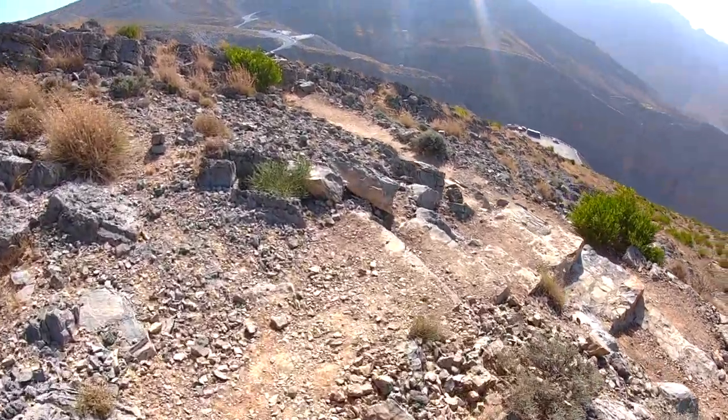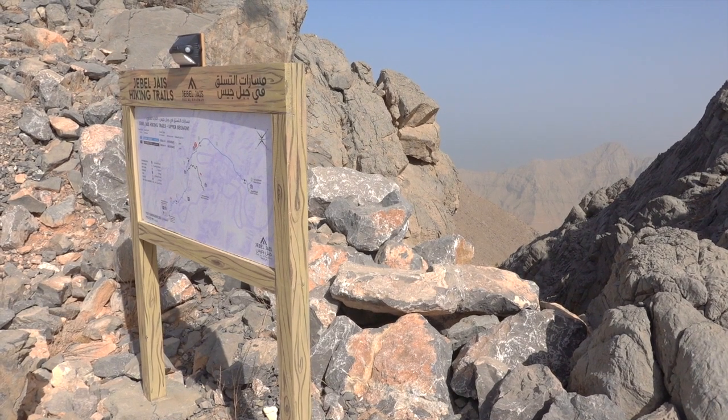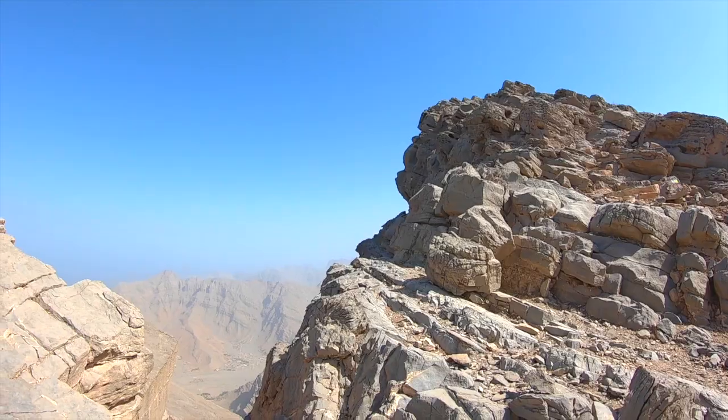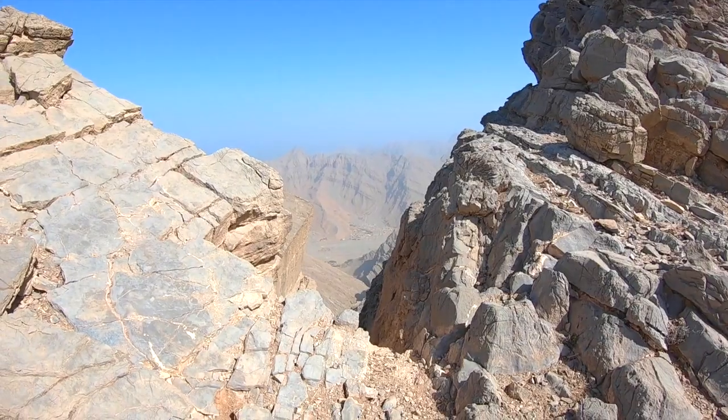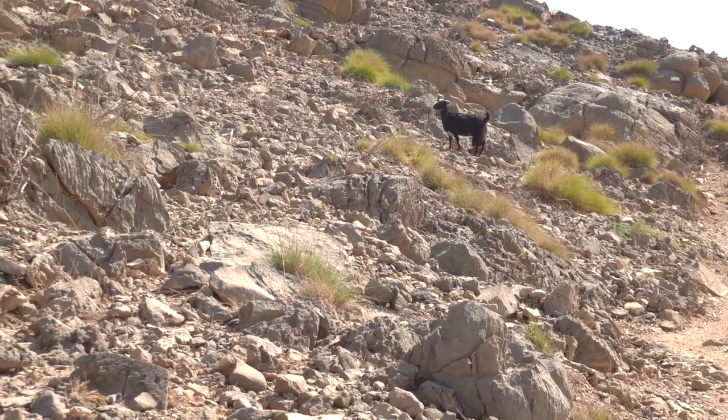From the first UAE flag to the final climb to the summit it's pretty straightforward — mostly undulating paths that weave their way around the mountains. You'll come across some information boards as well, and some great spots to stop for a photo, and also if you're lucky, some goats.